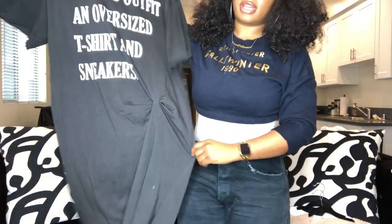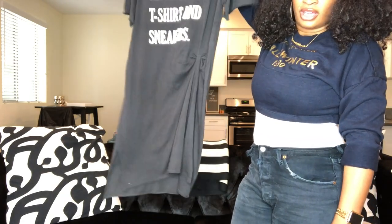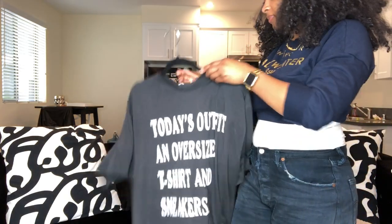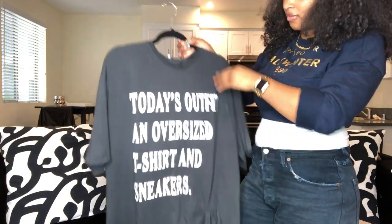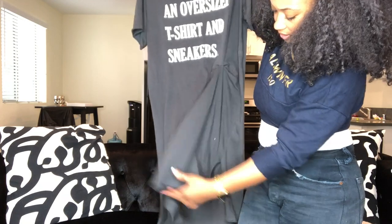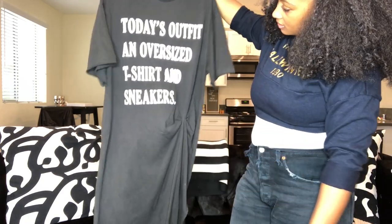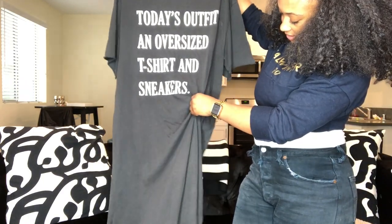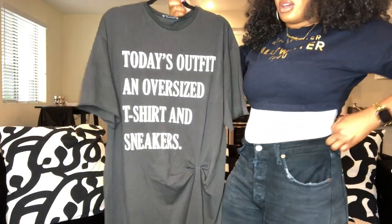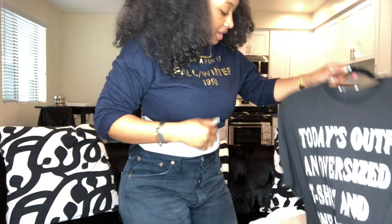The next item is this really cute dress from Zara. It's an oversized t-shirt dress that says 'Today's Outfit: An Oversized T-Shirt and Sneakers.' It's really long and oversized — I got it in a size small for only $25. I can't wait to wear it with sneakers. It has a little slit on the sides, and I loved it and had to have it.